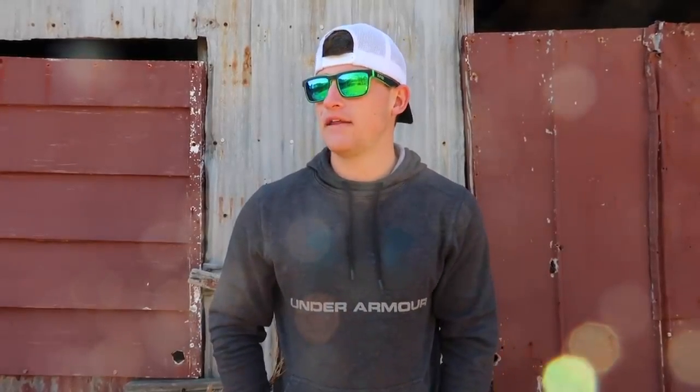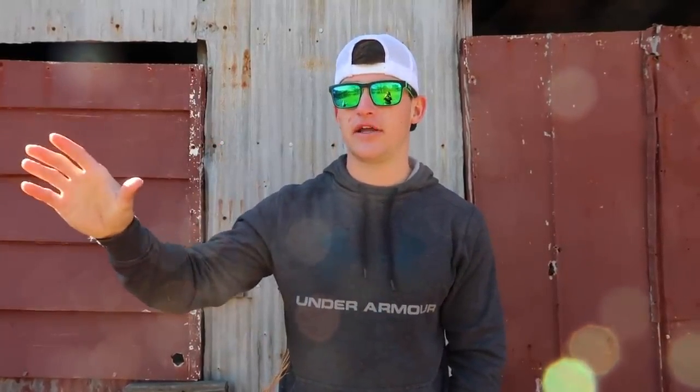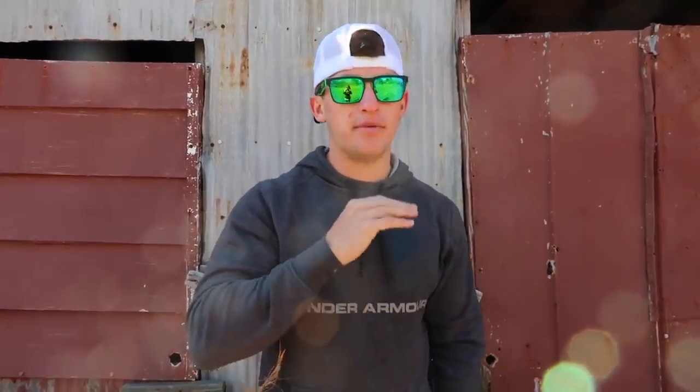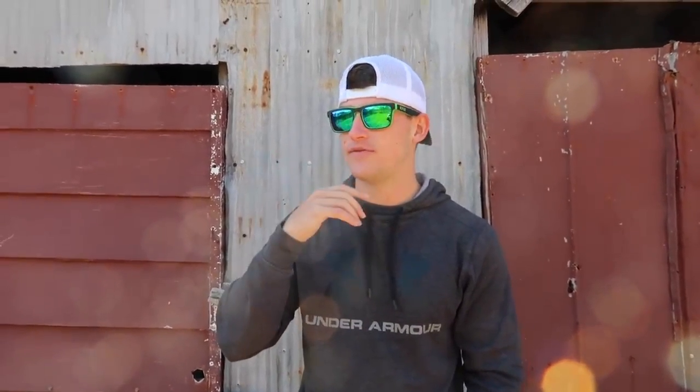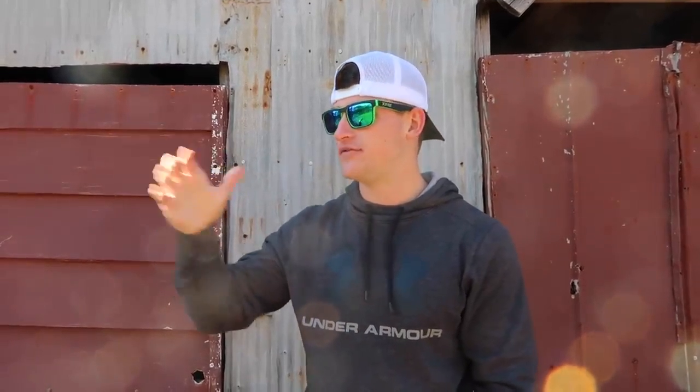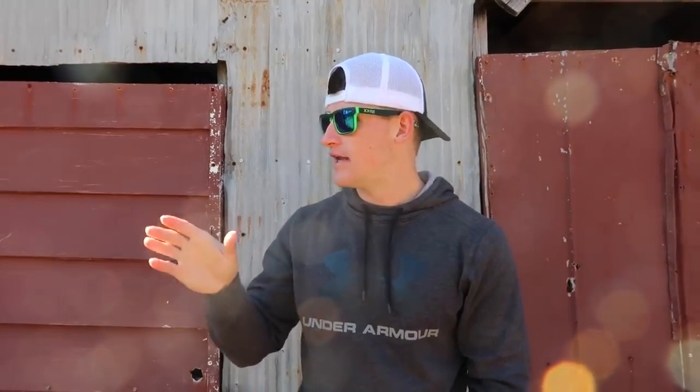We're going to go out on the pond today and really figure out these fish. I'm going to tell you guys what's going on in my head, why I'm throwing these baits, why I think they're going to work, and I'm going to catch some fish. The baits I want to tie on are baits I think are going to work very well at these ponds right now because these fish are super slow and lethargic. Let's start rigging up my rods.